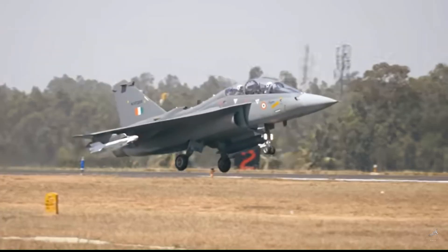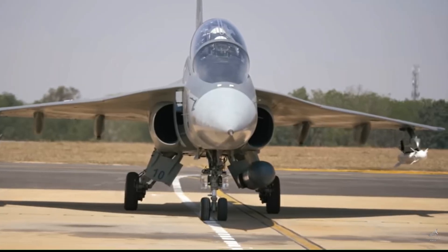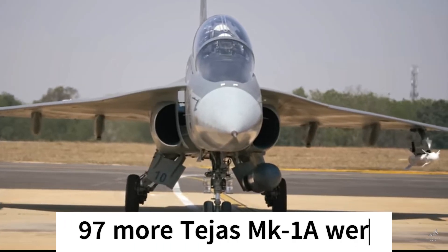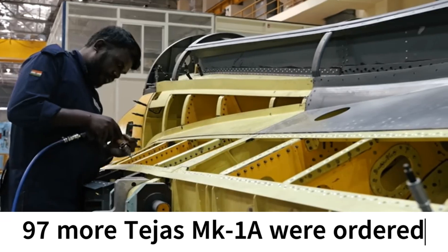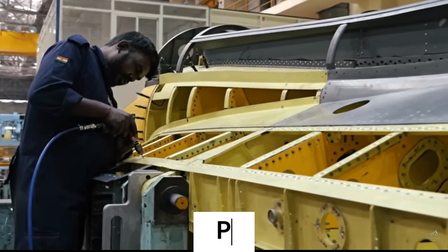On September 16, 2023, Air Chief Marshal V.R. Chaudhary mentioned that the Indian Air Force has made a decision to order 97 more Tejas Mark-1A fighter jets. We will see more orders from the Indian Government for upcoming Tejas variants.